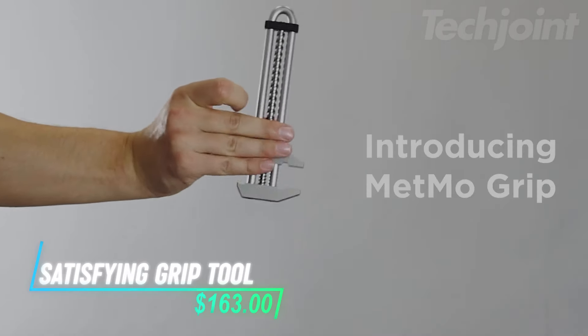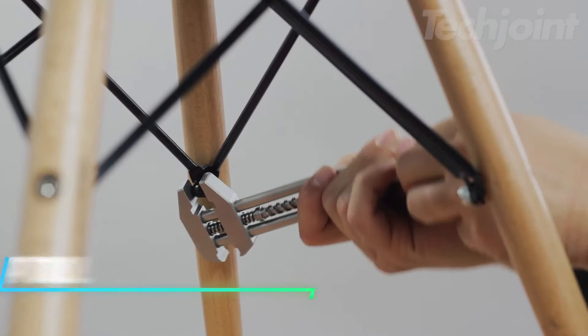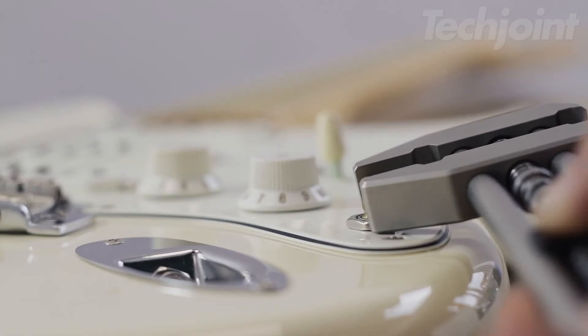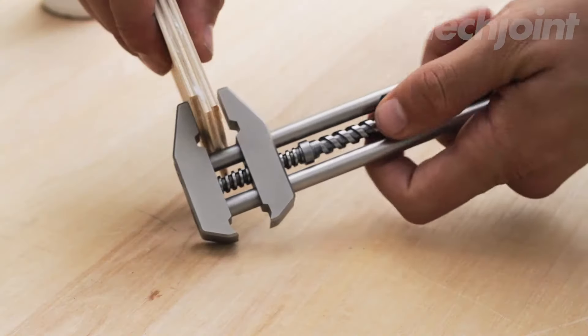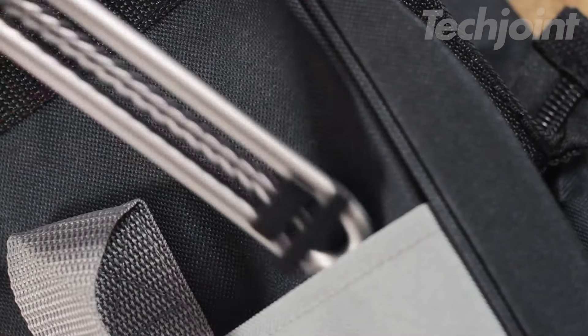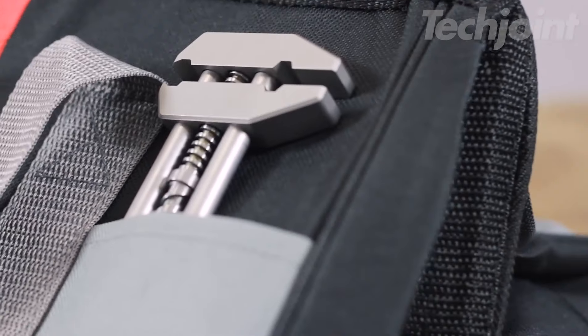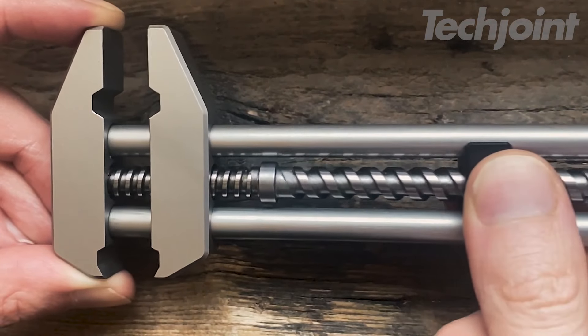Experience the perfect blend of function and fun with this innovative grip tool. Designed as both a fidget toy and a practical clamp, it offers a unique way to keep your hands busy while also tackling small tasks. Its industrial design reimagined for modern use ensures durability and style. Get ready to grip, fidget, and unleash your creativity — all in one tool.